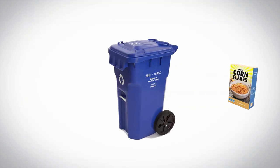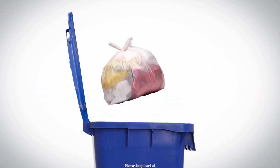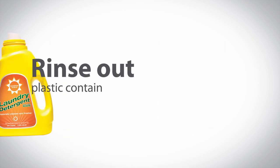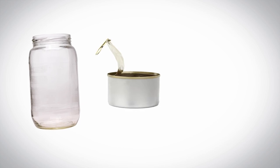Recycle cereal boxes, delivery boxes, envelopes, and flyers. Bundle stretchy plastic bags into one bag and double-knot it closed. Rinse out plastic containers like jugs, bottles, and tubs. And don't forget your glass jars, tin cans, and tin foil too.